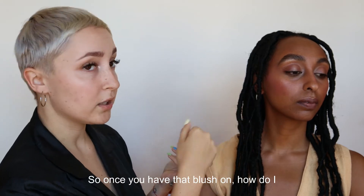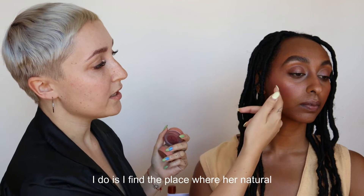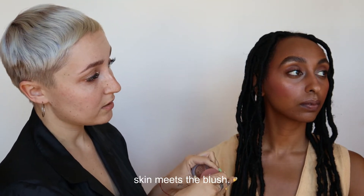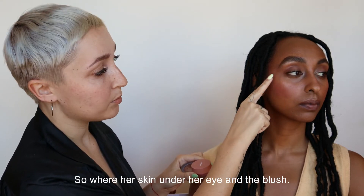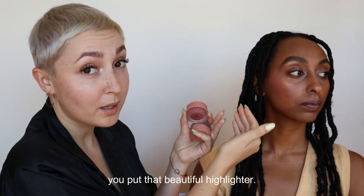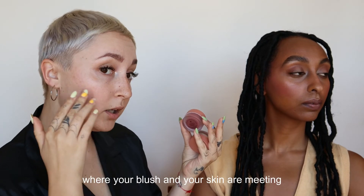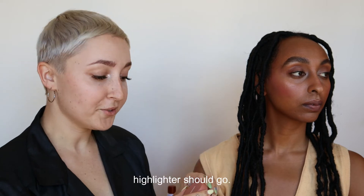So once you have that blush on, how do I determine where the highlighter goes? What I do is I find the place where her natural skin meets the blush — where her skin under her eye and the blush meet. That's the perfect marriage of where you put that beautiful highlighter. That road in between there is where that highlighter should go.